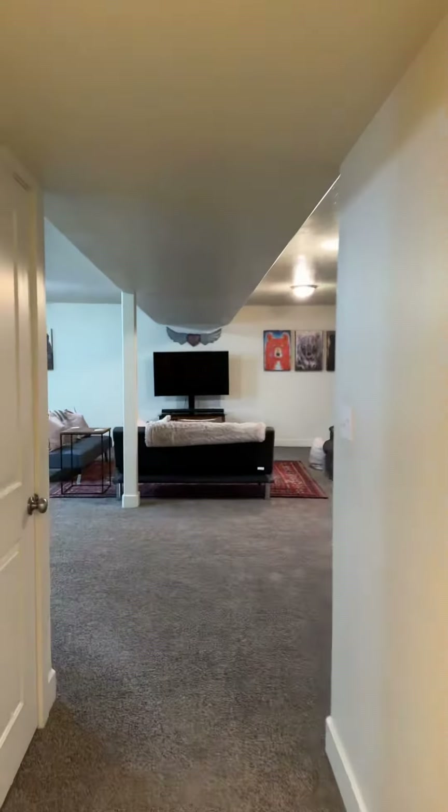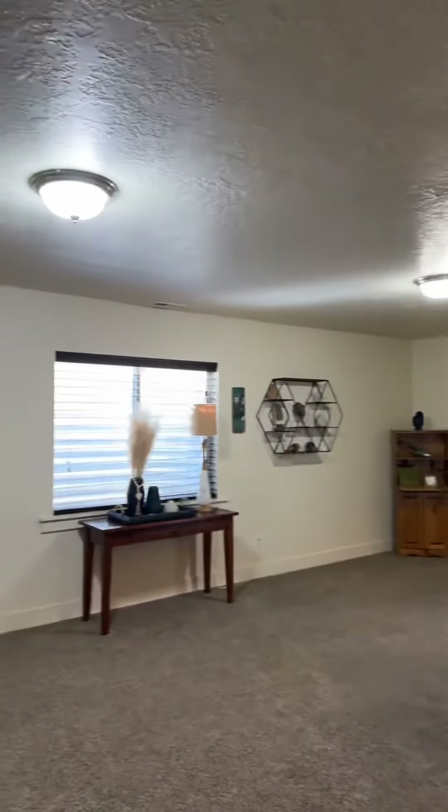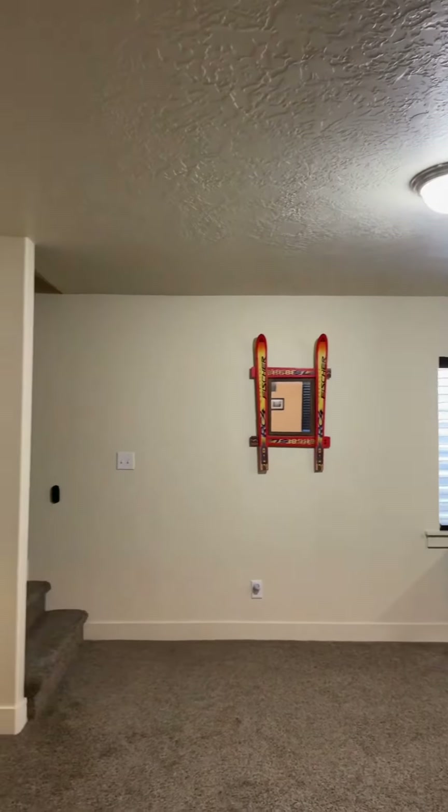I'd love to show you more, so let me know if you are interested in this house. It sits on 0.27 acres and has an extra little parcel there that makes it a larger lot than most of them in the neighborhood.